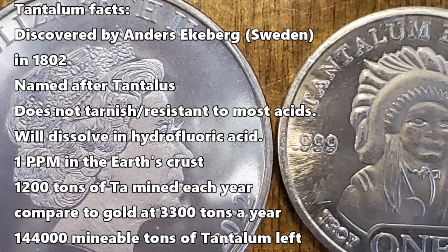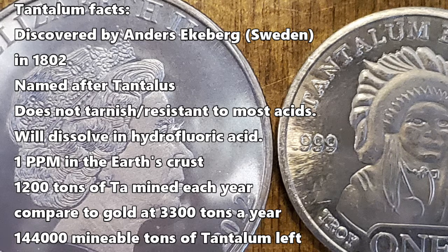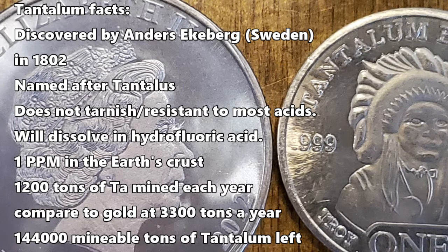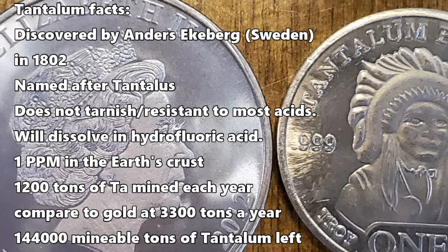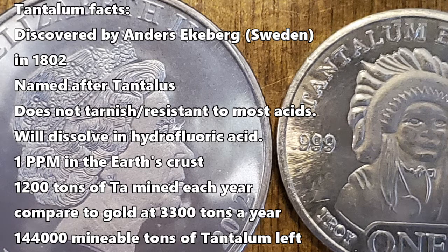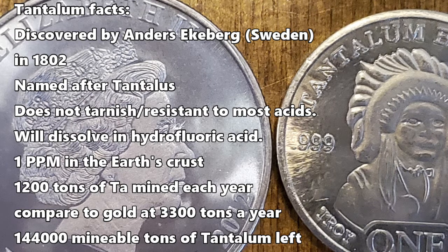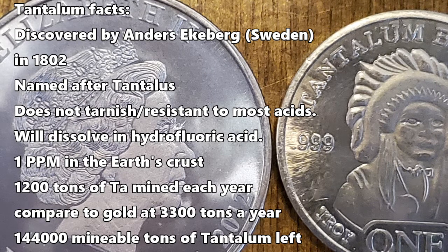Tantalum was discovered by Anders Eckeberg from Sweden in 1802. It is named after the mythological Tantalus. It does not tarnish and it's also resistant to most acids when it comes to corrosion. However, it will dissolve in hydrofluoric acid.